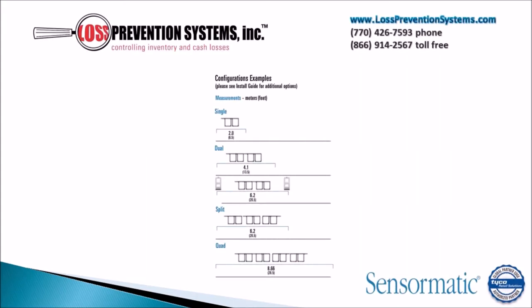This EAS system can be configured in four different ways: a single configuration, dual, split or quad configuration.